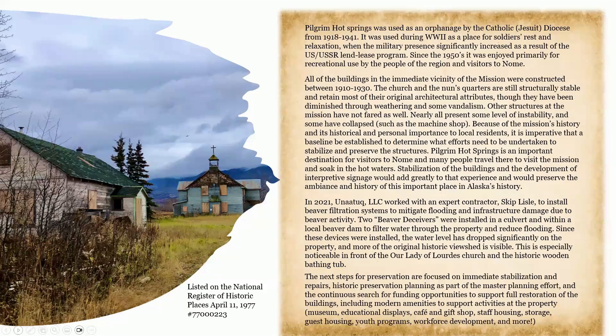Pilgrim Hot Springs was used as an orphanage by the Catholic Jesuit diocese from 1918 to 1941. It was used during World War II as a place for soldiers' rest and relaxation when the military presence significantly increased as a result of the USSR Lend-Lease Program. Since the 1950s, it has been enjoyed primarily for recreational use by the people of the region and visitors to Nome. All of the buildings in the immediate vicinity of the mission were constructed between 1910 and 1930. The church and the nuns' quarters are still structurally stable and retain most of their original architectural attributes, though diminished through weathering and some vandalism. Other structures have not fared as well — nearly all present some level of instability, and some, such as the machine shop, have collapsed. It is imperative that a baseline be established to determine what efforts need to be undertaken to stabilize and preserve the structures.